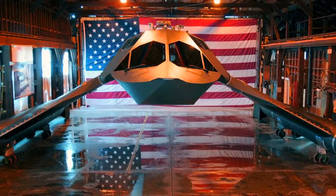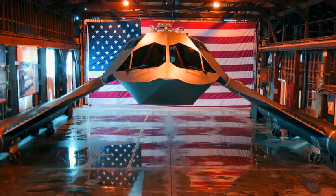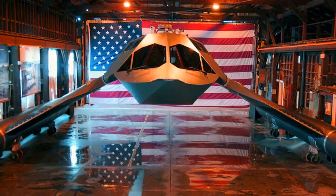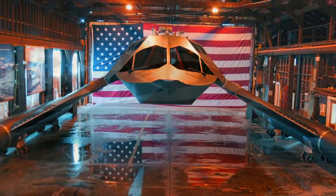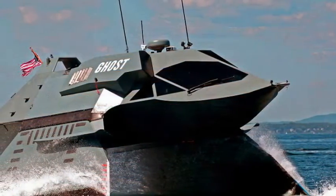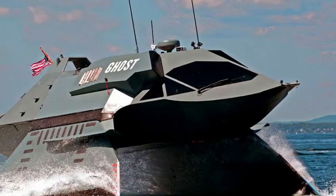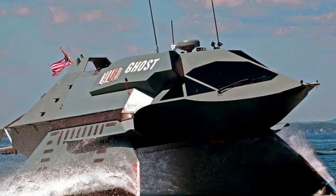This allows the Ghost to reach speeds of 33 knots even when faced with waves of 8 feet high. Ghost was developed by U.S.-based Juliet Marine Systems, founded by entrepreneur Greg Senkov. Ghost is a reconfigurable high-speed small water-plane area twin hull vessel that delivers significant advantages over alternative vessels in this size class, according to the company's website.